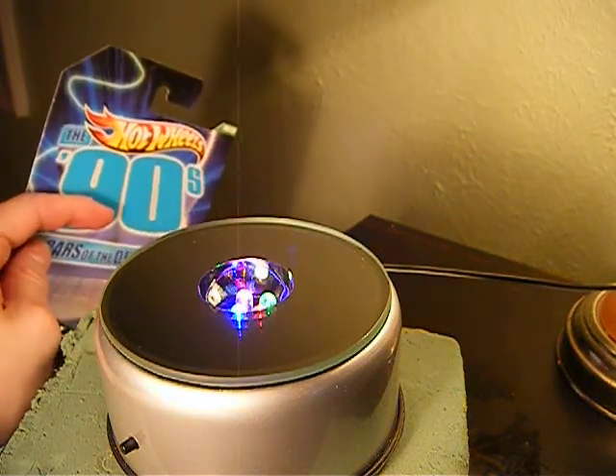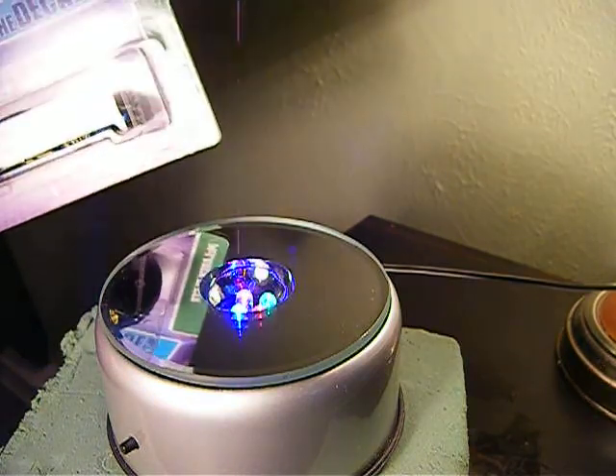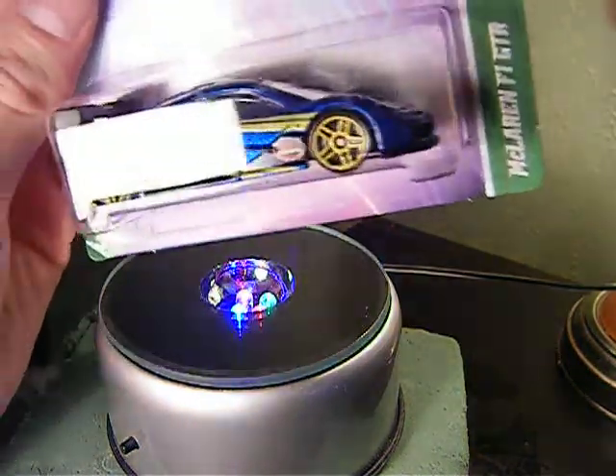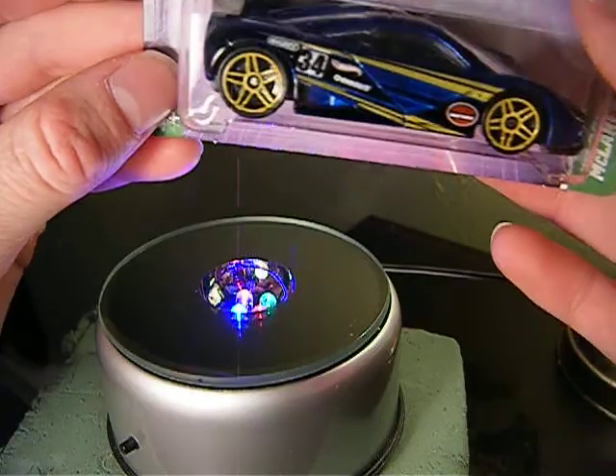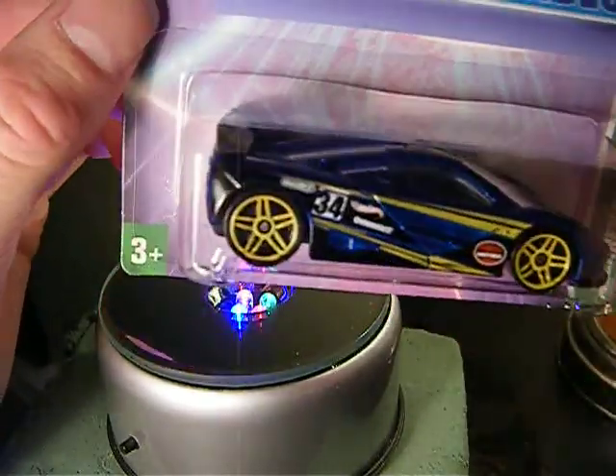Hey guys, what's up? Shane here. Today I'm pretty much going to open some Cars of the Decades. I only have four here. I was going to open them a week ago, but I didn't.